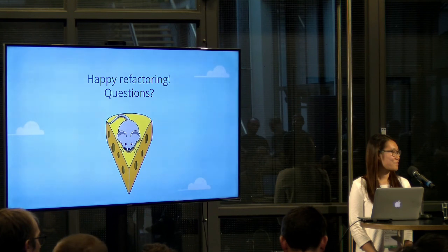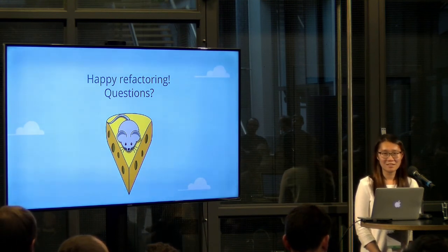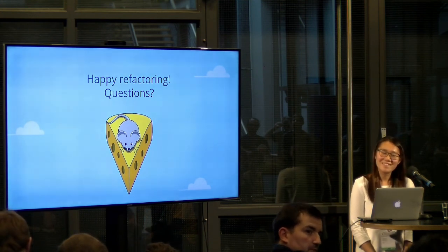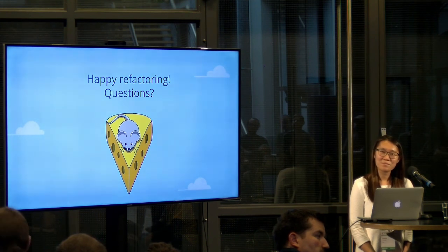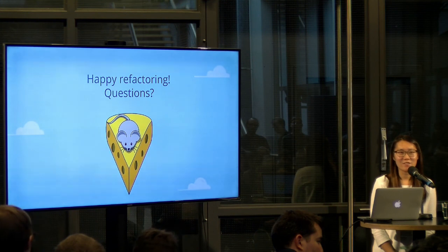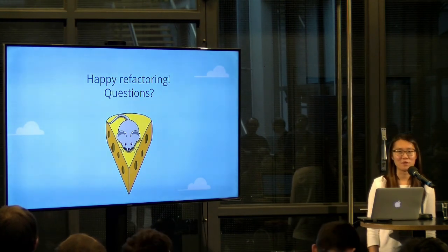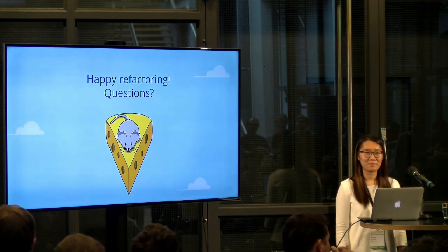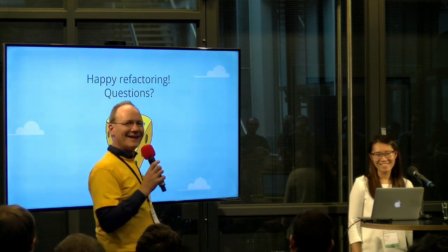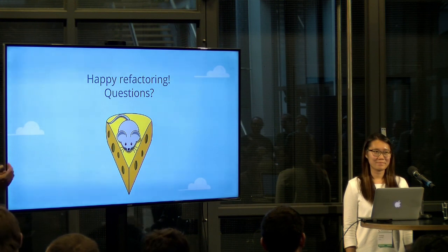Any more questions? Thanks for the talk — it was really interesting. How do you feel about packages like autopep8 where you put aggressive flags and it automatically formats your code? I think it's good practice to understand what kind of changes they make and understand the reason we're doing this. But feel free to use any packages or things that can help with your workflow. Thank you very much!